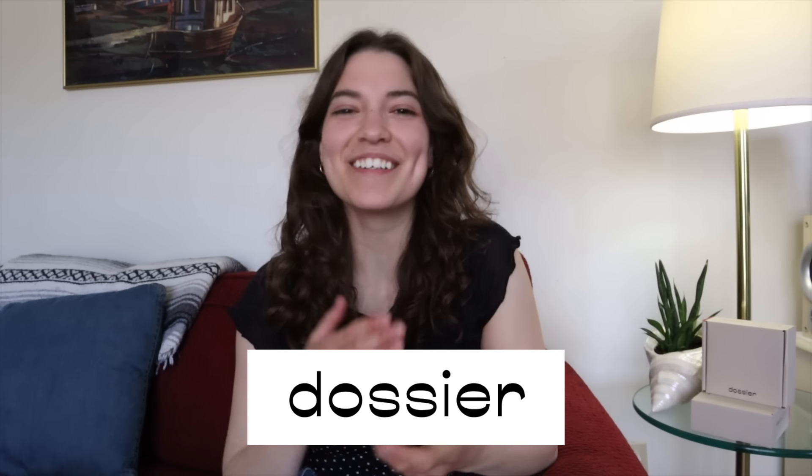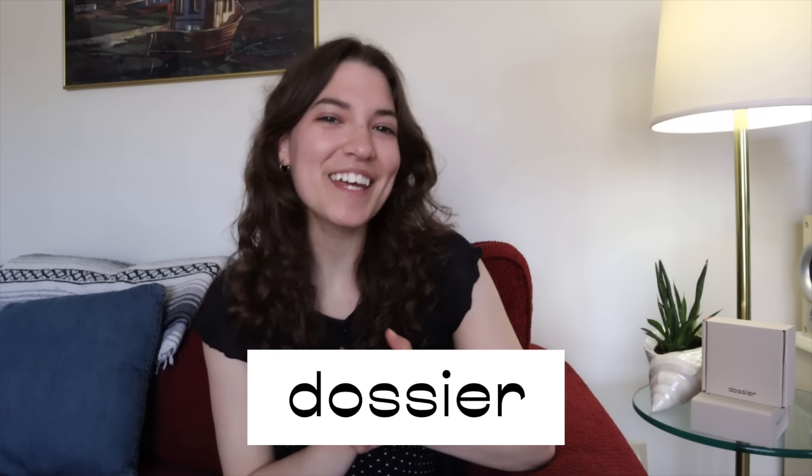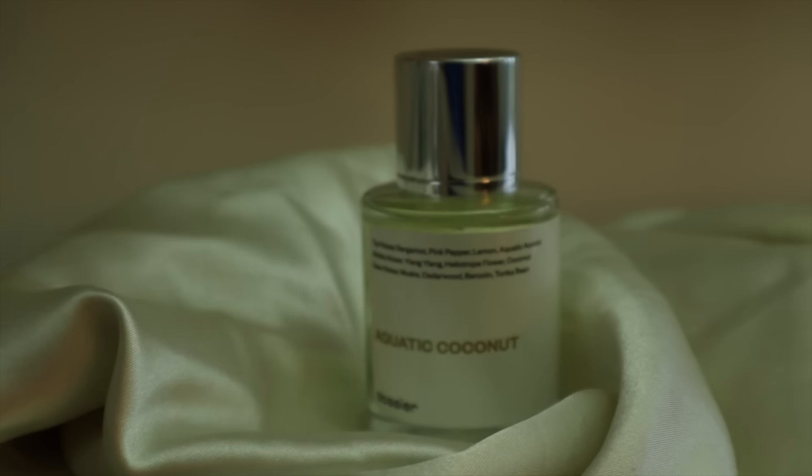Hey everyone, welcome or welcome back to my channel. My name is Rebecca. So today we are actually going to start off by talking about Dossier.